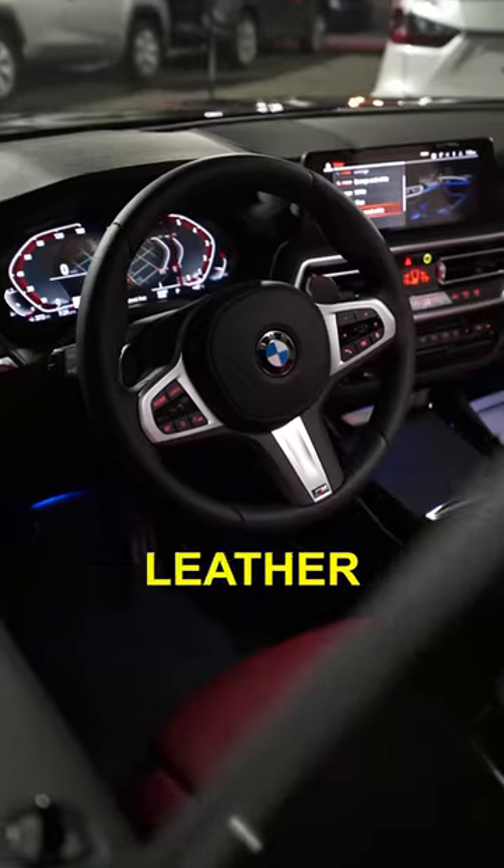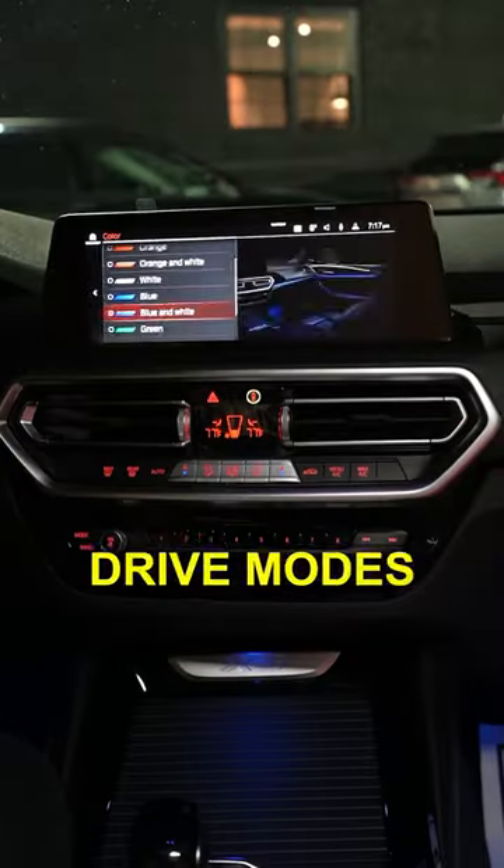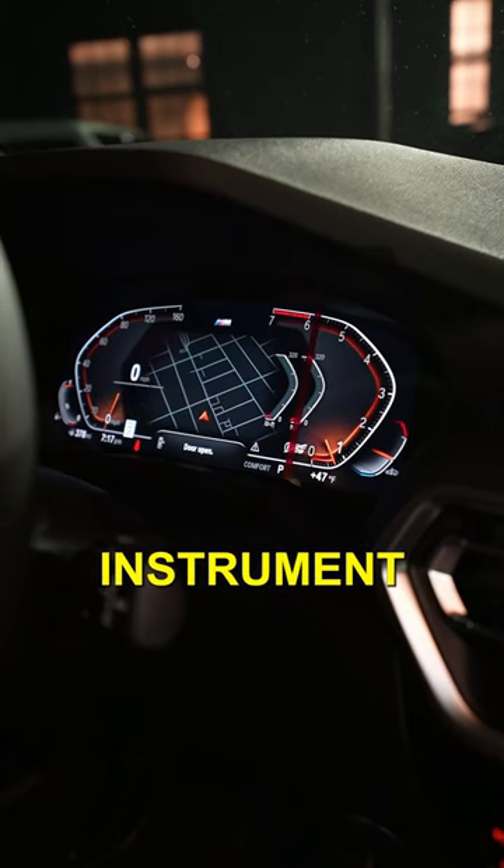The driver gets a nicely wrapped leather steering wheel with paddle shifters and an M badge. You also get multicolor ambient lighting with two zones and multiple drive modes that give you a unique layout on your instrument cluster.